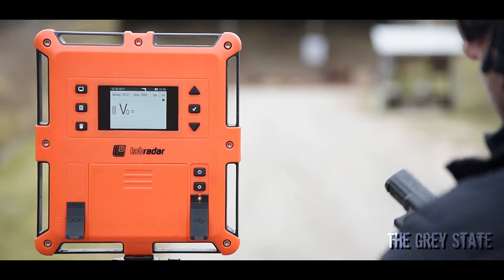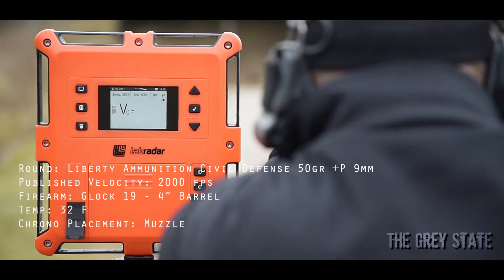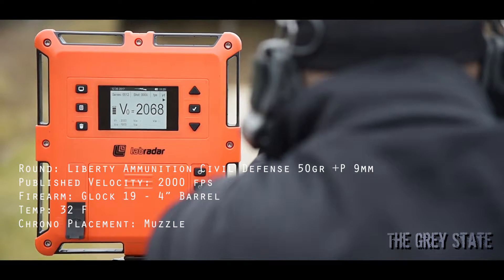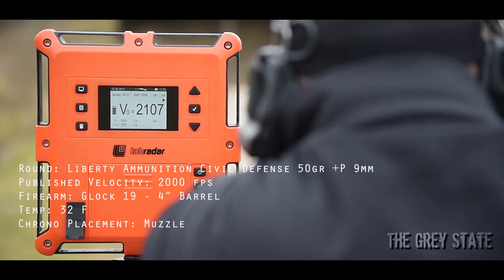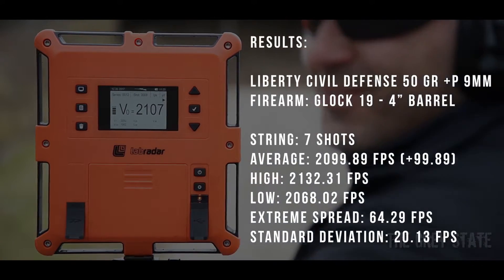50 grain, 2,000 feet per second — Glock 19. All right, here we go. That right there is ridiculous out of a Glock 19. All right, let's try the MPX.